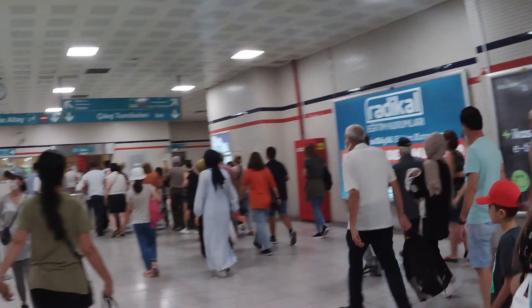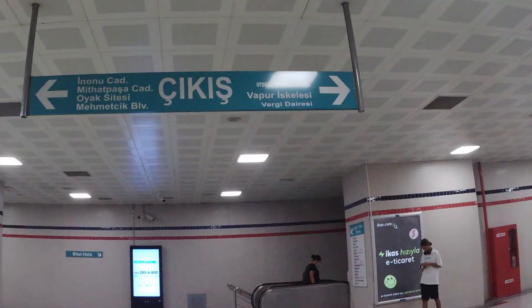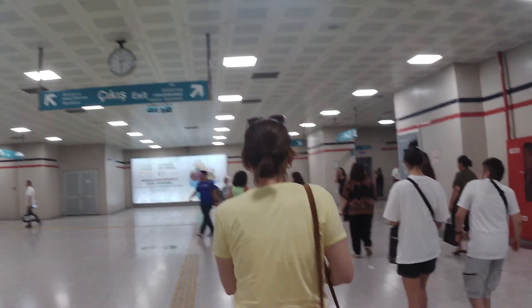Once you go out of the metro station there are two exits, but the one you should take is the one that has the symbol of the bus so you don't get confused. That's the one. Then again once you go up the stairs there are two exits — you want to take the one that says 'autobus'. It's to the right side.